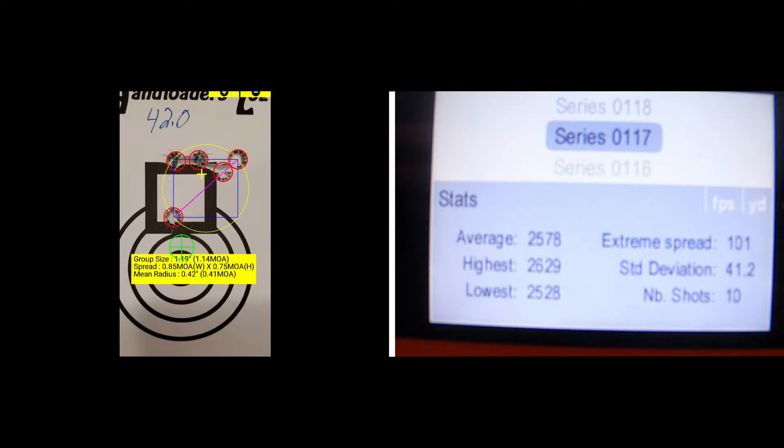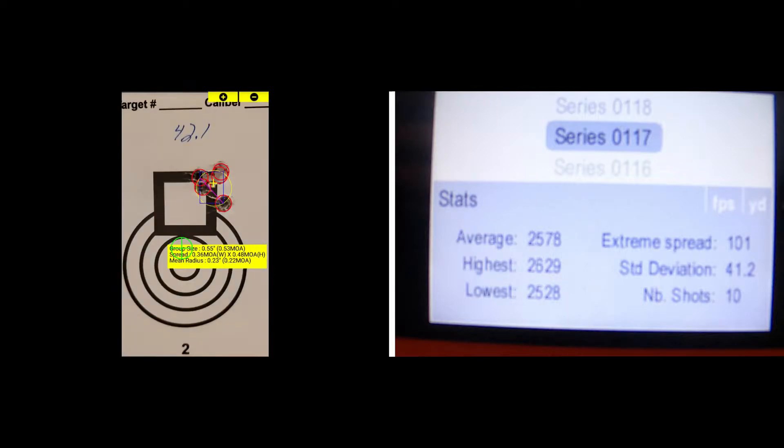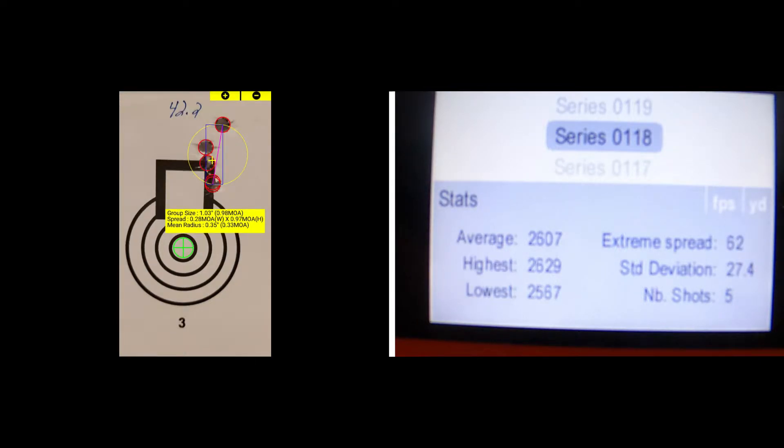I realized I had an oops — I forgot to start a new shot series between the 42.0 and the 42.1 grain shot groups, so unfortunately I will have to do some calculations and come back to these. The 42.0 grain does have a 1.14 MOA shot group with a 0.41 MOA mean radius. The 42.1 grain shot group has a 0.53 MOA group size with a 0.22 MOA mean radius. The 42.2 grain group has a 0.98 MOA group size with a 0.33 MOA mean radius, a 27.4 standard deviation, extreme spread of 52, and an average muzzle velocity of 2607.